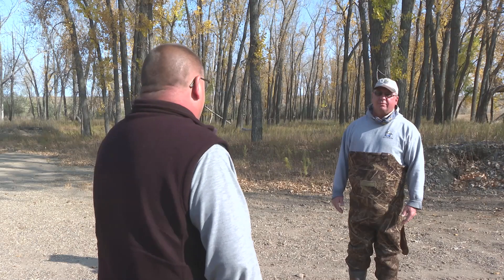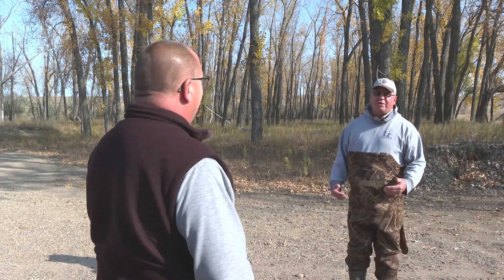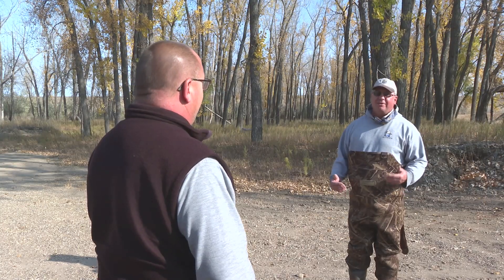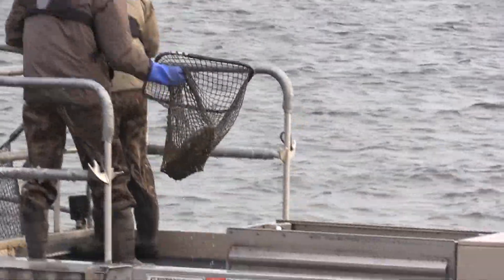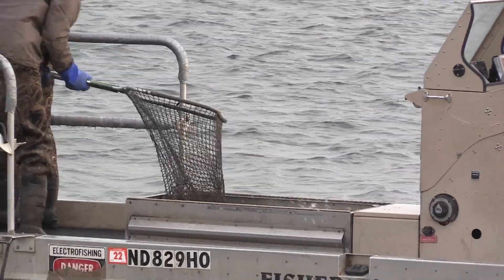Every year you have certain challenges with weather. Wind is a big thing because we're collecting fish super shallow. If the wind is blowing in and trying to push us to shore, we can't collect them. We have to pick and choose where we go each day to collect salmon. On nice, calm days we can go anywhere, and on windy days it makes it tough.